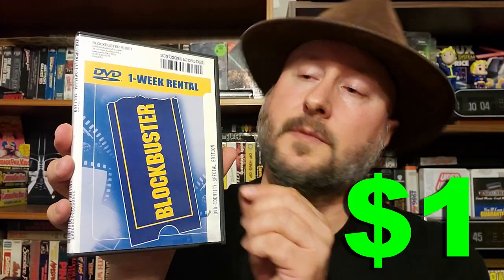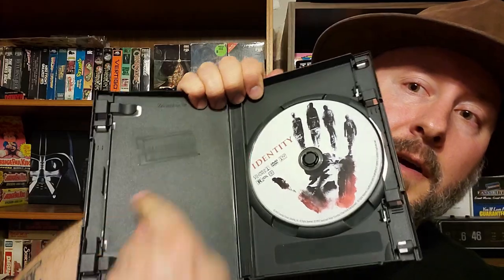Next find is a Blockbuster DVD rental to add to my Blockbuster rental collection — it's the "Identity" special edition. Never seen this movie before, and it's got the Blockbuster logo on the inside.